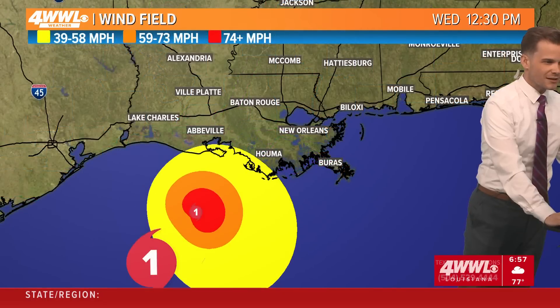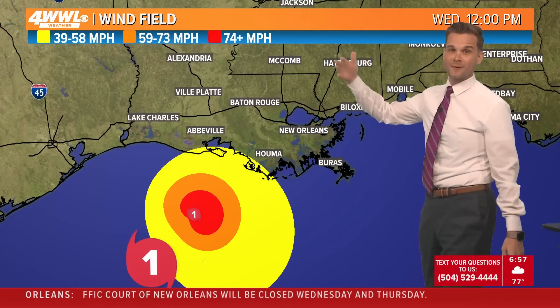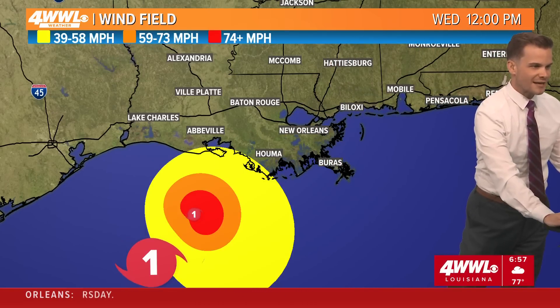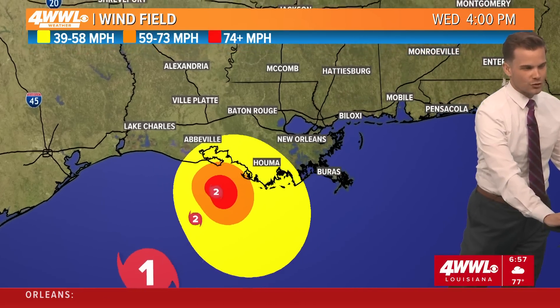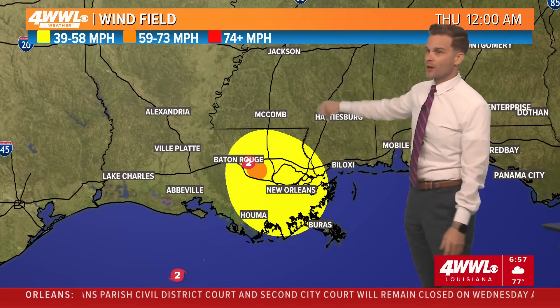As for timing — when do conditions go downhill? They've already started, but tropical storm conditions will begin on our coast around lunchtime, so noon is when you need to be getting to where you want to be for the rest of the storm. As we go throughout Wednesday afternoon, those tropical storm force winds will spread up over the area. The worst winds in the New Orleans metro and river parishes will likely be felt as we head into the evening and even during the overnight hours. And then by Thursday morning, we will have this mess out of the area.